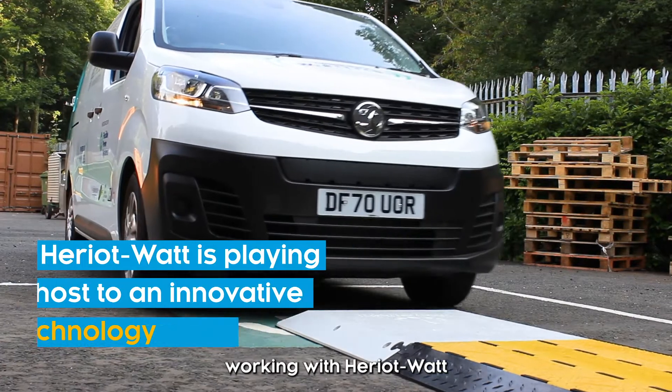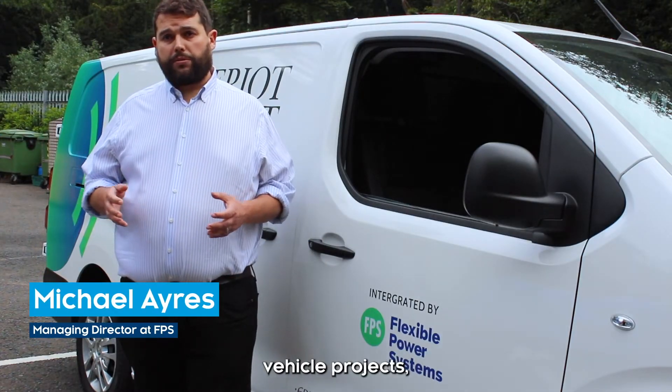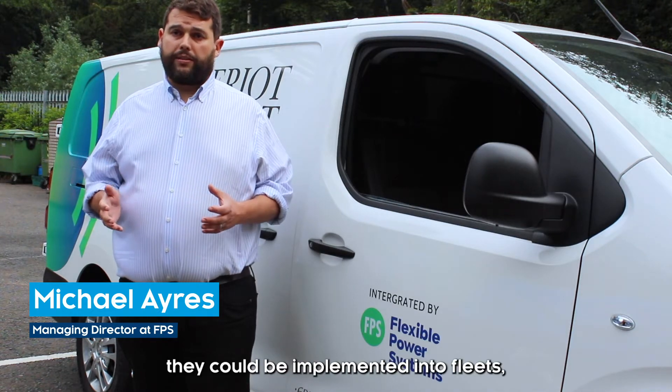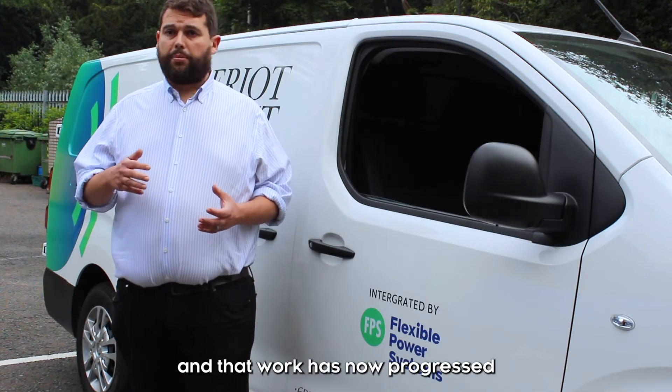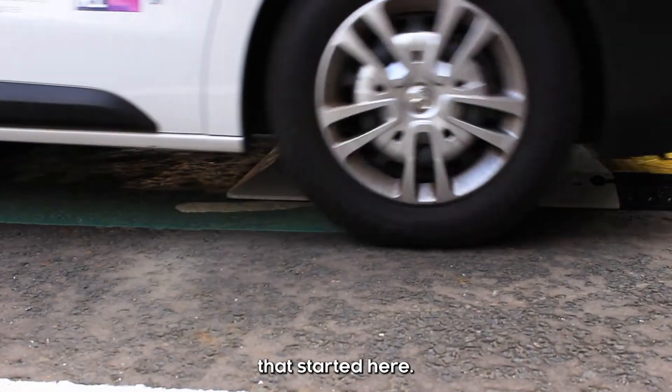We've actually been working with Heriot-Watt for the last three years on a variety of electric vehicle projects, looking at how they can be implemented into fleets. That work has now progressed from originally desk-based studies into the hardware demonstration that's starting here.